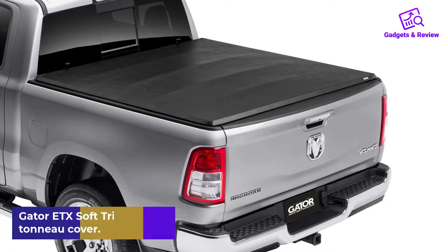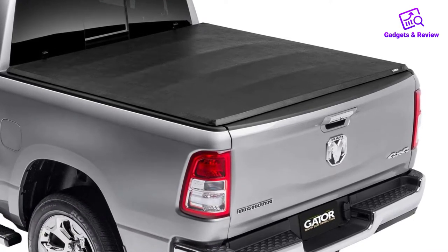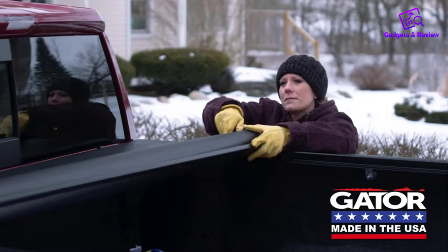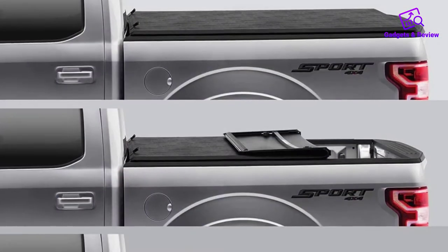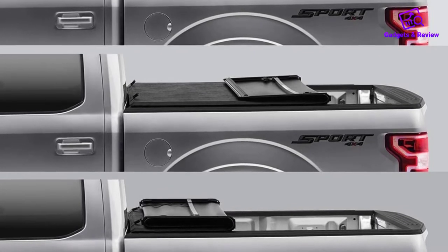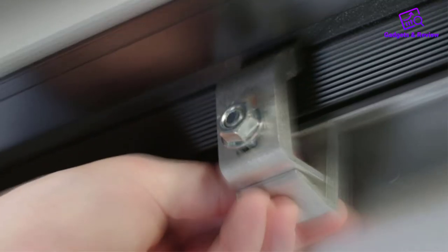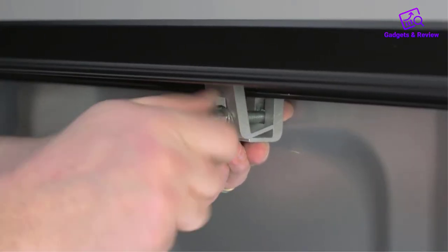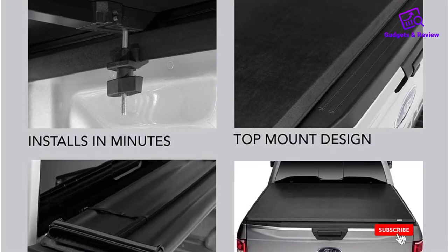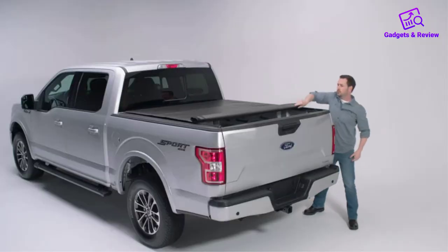Number 2: Gator ETX Soft Tri-Fold Truck Bed Tonneau Cover. Gator Tonneau Cover features an easy and fast no-tool installation — clamp the rail on without using a drill. You can set up the cover in just 10 minutes with no modifications required. It has a quick latch that is easy to use and manually adjustable for the perfect snug fit. These Gator bed covers have superior sealing that protects your bed and cargo from dust, rain, and snow.